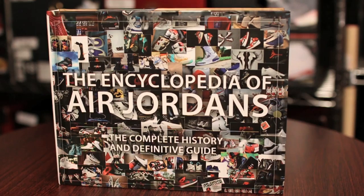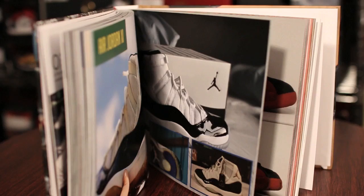It's going to be $65 shipped, which is truly a steal for 600 plus pages of history of the Air Jordans.